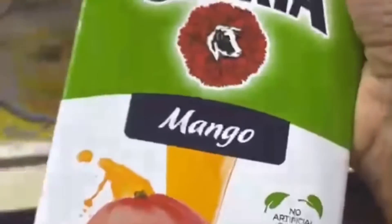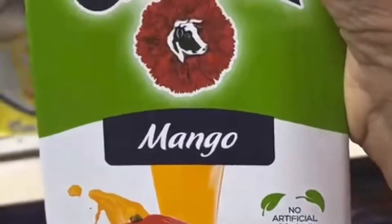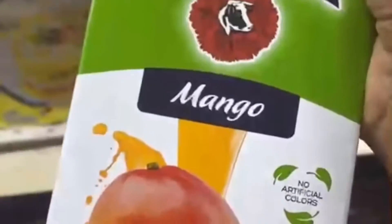Mango juice is filled with vitamin A, vitamin C, and vitamin E. It's also great for skin, hair, and nails. I love it.